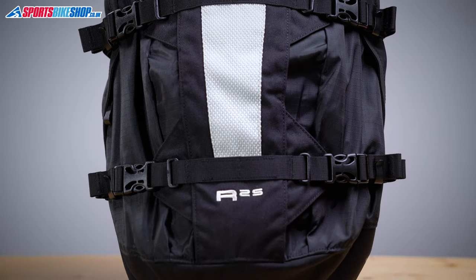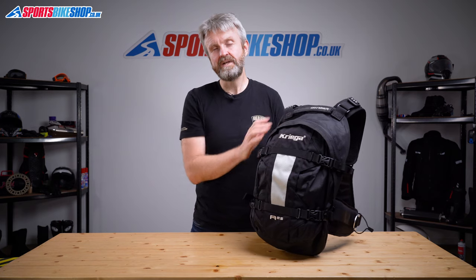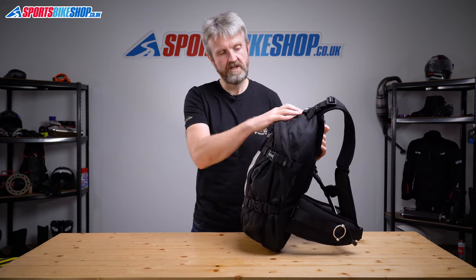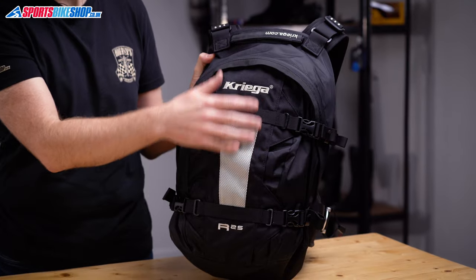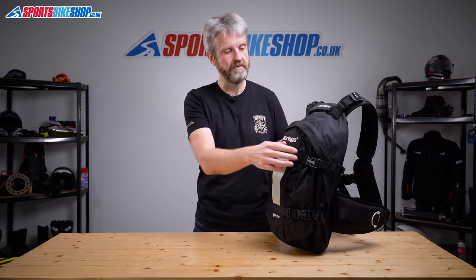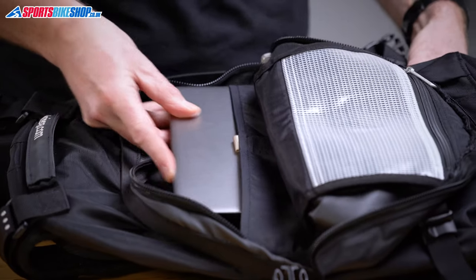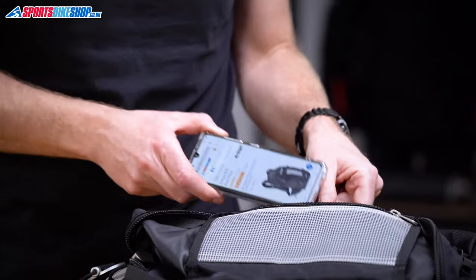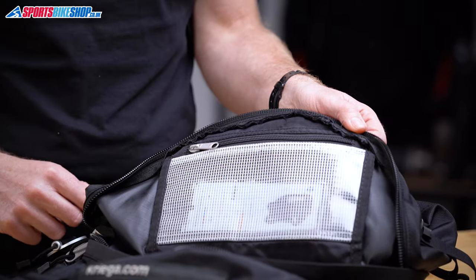So let's run through the details of the R25. The name is the clue to the capacity — there's 25 litres of storage space inside this bag, made up of this large main compartment here and one small external pocket on the front. You get to the main compartment via this zip just here, and inside there's an expanding pouch that keeps your laptop or your documents firmly in place. There's also a small tough zip-up pocket in there which holds essentials like your passport or maybe your wallet.